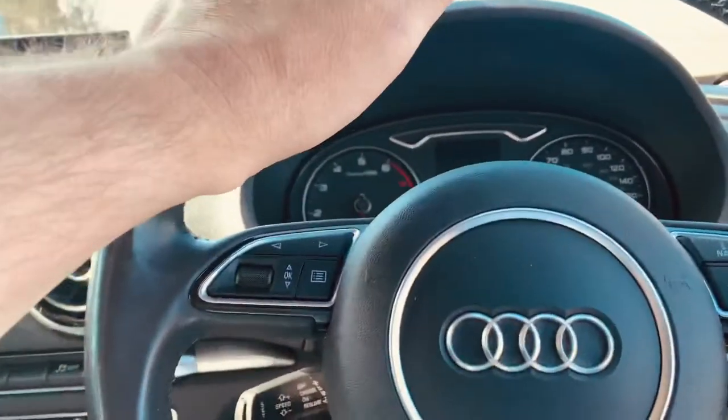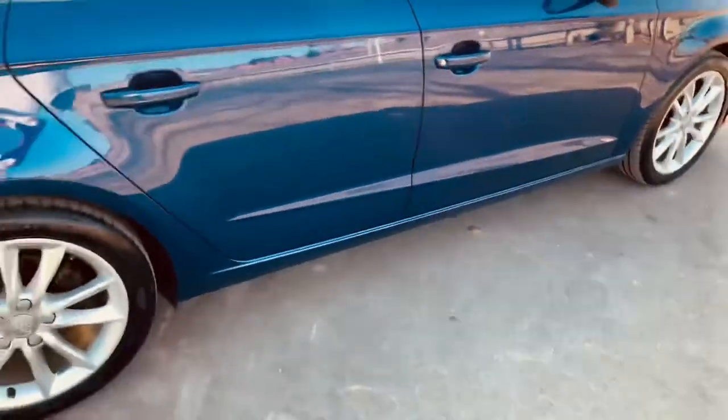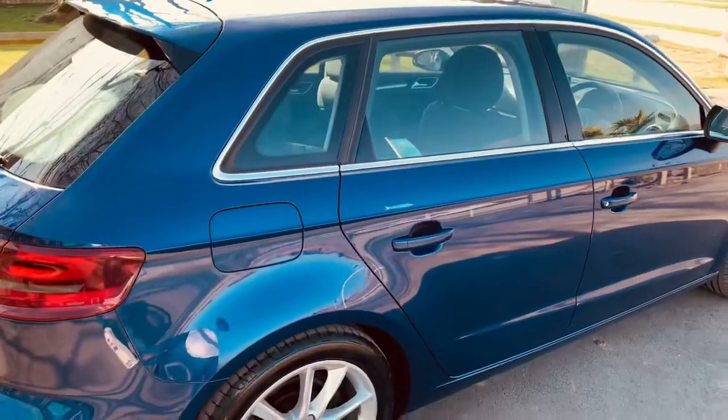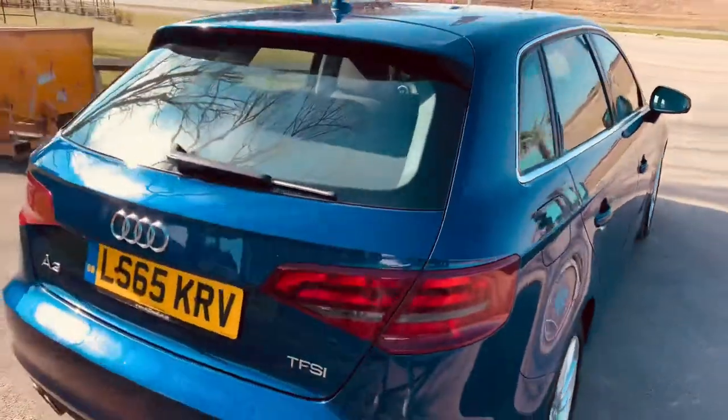Just typical German quality really — absolutely gorgeous, as Audis are. We are thinking about tinting the back windows, so we might do a couple of pictures once we've done that.